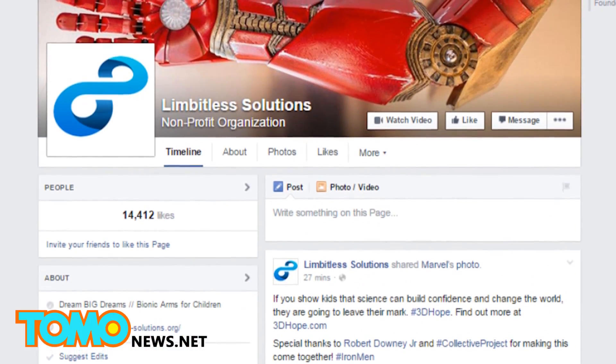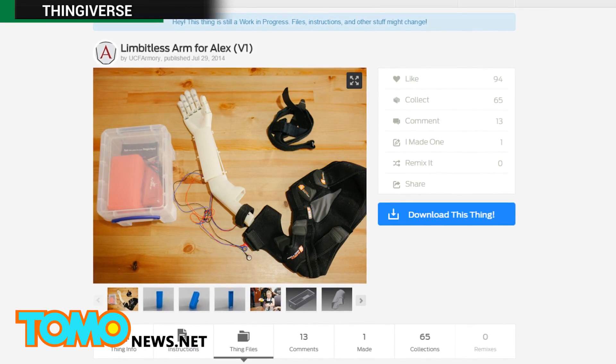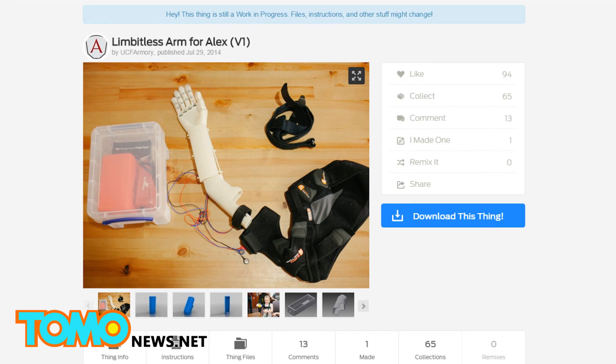If you'd like to donate to Limitless Solutions, a link is included in the description. And if you're looking to print one yourself, Monero has shared the template and all the instructions on the 3D printing site Thingiverse.